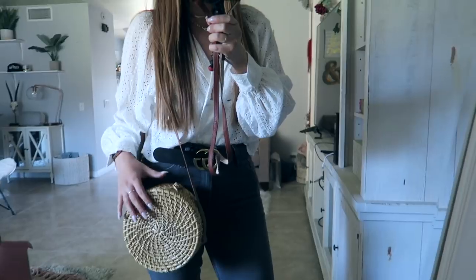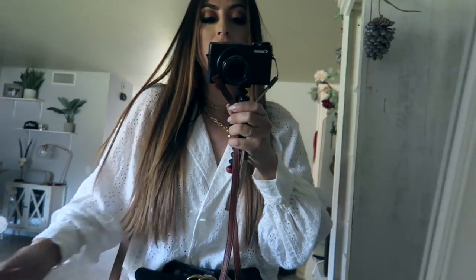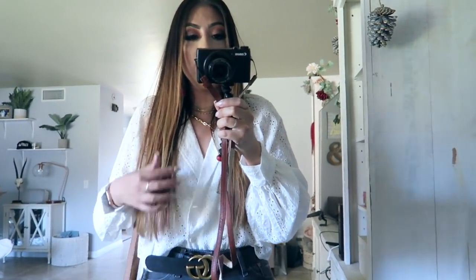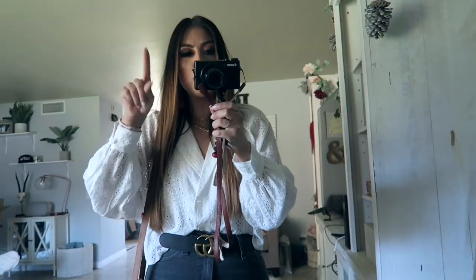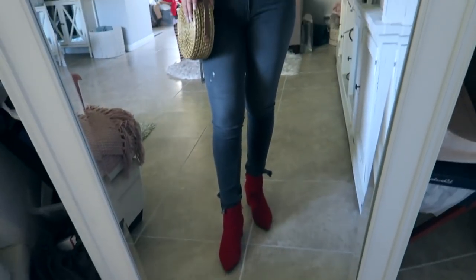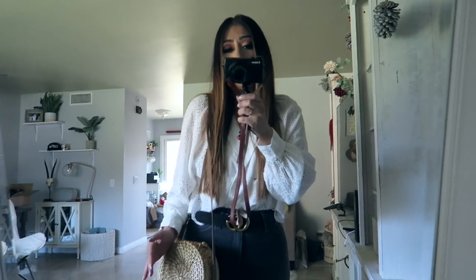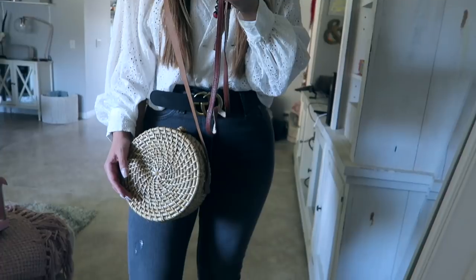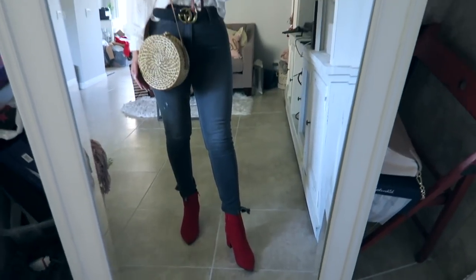I'm also going to show you how I style them throughout the video — that's the fun thing with this whole mini series. Okay, here's how I would style this bag. I'm wearing an outfit I would wear on a daily basis if I was dressing up a little bit. A white top from Forever 21, a belt, black Levi's, some red boots just for a pop of color, and then this bag. You can see this outfit doesn't scream 'I'm going to the beach' — it's something you can wear out, at the mall, running errands, and it still looks really cute.